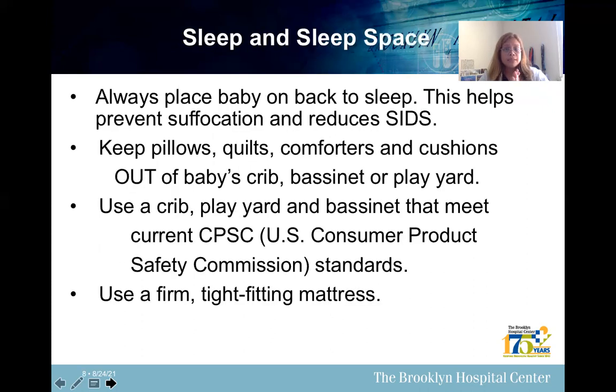Sleep and sleep space safety tips: always place baby on their back to sleep — this helps prevent suffocation and reduces sudden infant death syndrome. Keep pillows, quilts, comforters, and cushions out of a baby's crib, bassinet, or play yard. Use a crib, play yard, and bassinet that meet current CPSC — U.S. Consumer Product Safety Commission — standards. Use a firm, tight-fitting mattress.